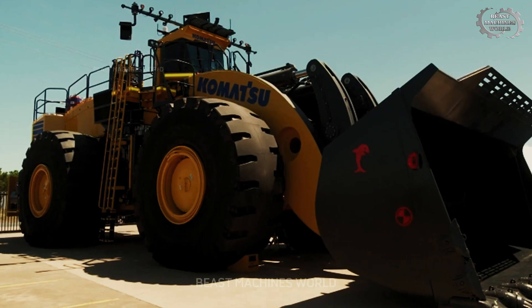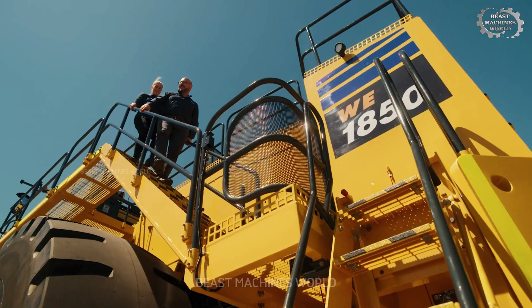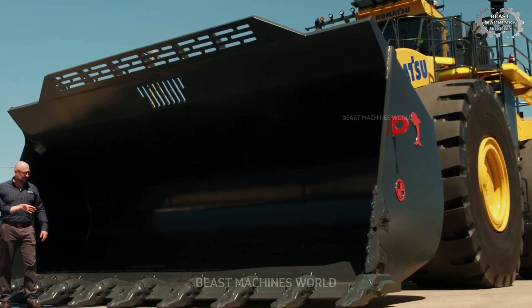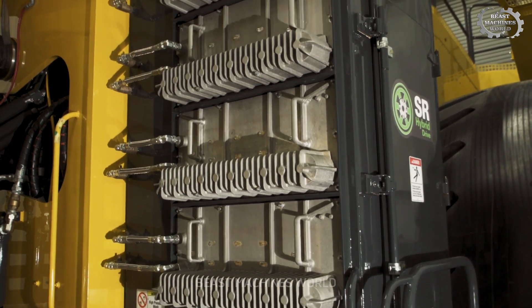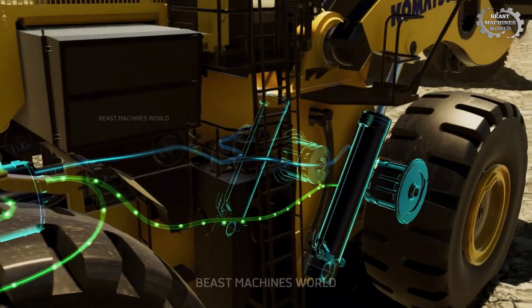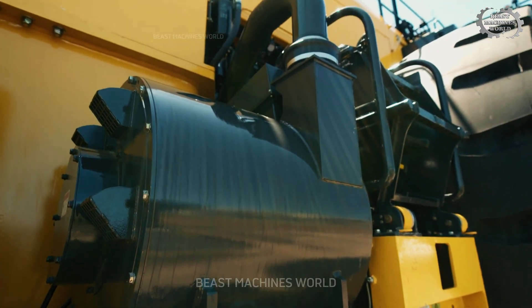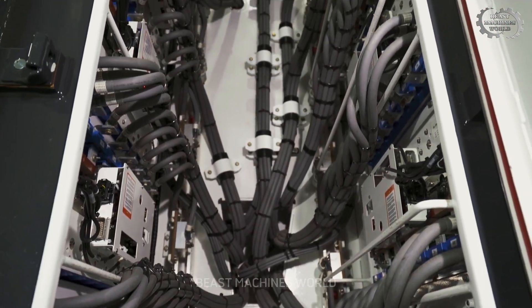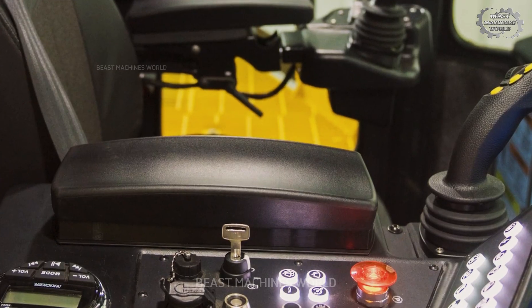Next, the Komatsu WE 1850-3, which delivers 2,000 horsepower and weighs around 268 tons. With a bucket capacity of 40 cubic yards, or about 30.6 cubic meters, it's equipped with the same SR hybrid drive, reducing fuel consumption by 45%. The kinetic energy storage system, or KESS, boosts power when needed. The Lynx 2 networked control system offers detailed performance data, and the cabin is designed for maximum visibility and comfort, complete with heated and cooled seating.